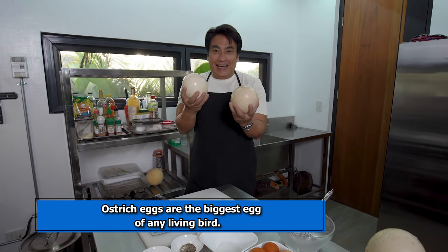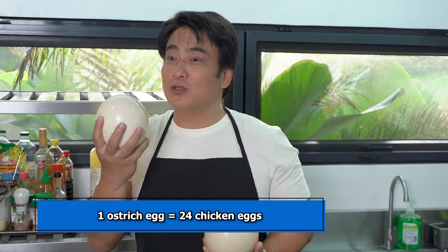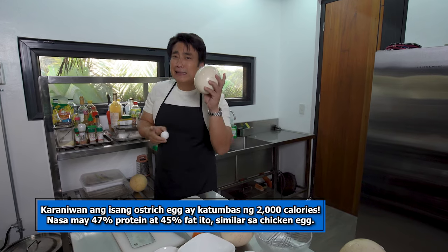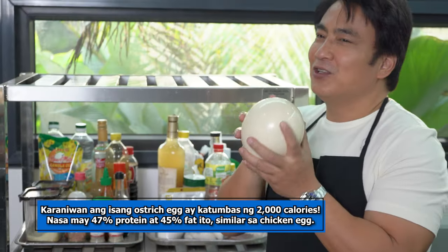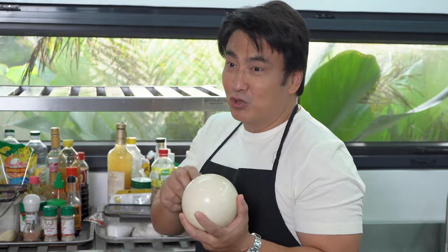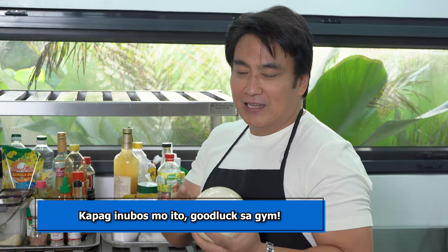The biggest egg of any living bird. Ang isa nito is equivalent to 24 eggs — 24 nito. Maliit na to. Isa lang nito. My God, 2,000 calories ang isa nito. So in short, pag kinain mo ito mag-isa, my God, ang tinding workout na para ma-burn mo yung 2,000 calories.